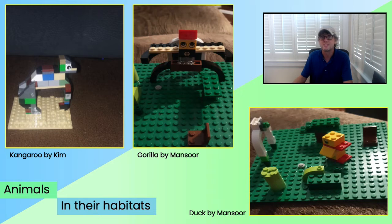I also love the way some of you imagined the habitats your animals might live in, like Kim creating an Australian outback desert for her kangaroo. Or in the bottom right, Mansoor put extra thought into making his trees nice and short and flat, so his duck could easily walk around. Very creative.